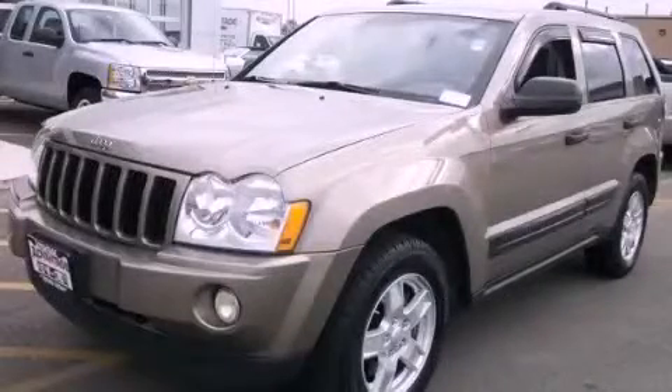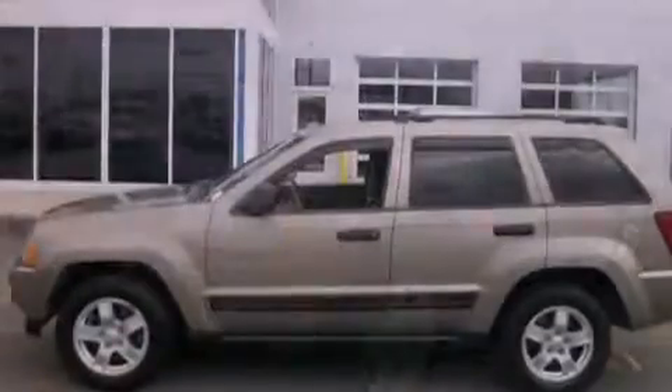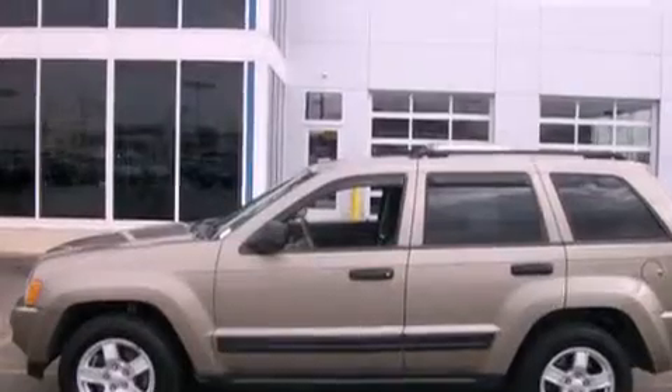This is a 2005 Jeep Grand Cherokee, for when safety, size, and space are of importance.